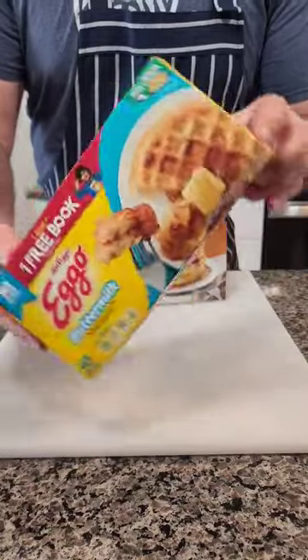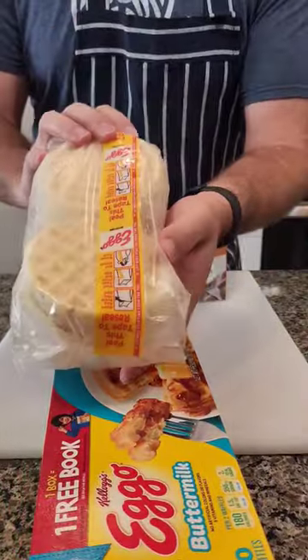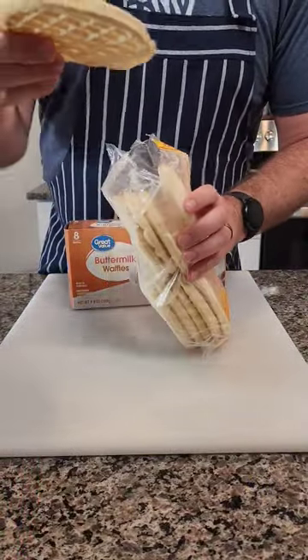Check it out! We're taking a look at waffles, doing Great Value versus Eggo. The first thing we noticed is there are actually ten waffles in the Eggo and only eight in the Great Value one.